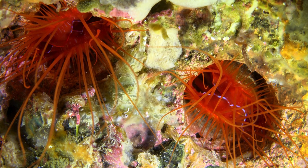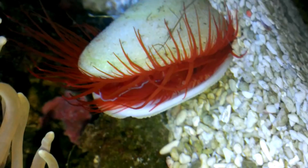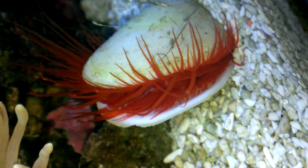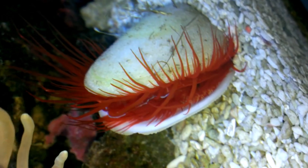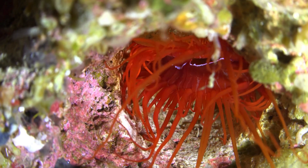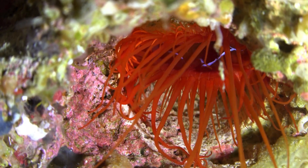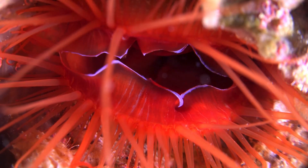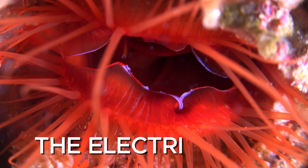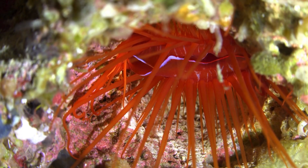The last creature on this list doesn't attack anything. It just lights up, for reasons we still don't fully understand. At first, it looks like any other clam, just sitting there stuck between some rocks. Then it opens up and starts flashing — bright pulses of blue light rippling across the inside of its shell like tiny bolts of lightning. This is the electric clam, and even though it's not actually electric, it definitely looks like it should be.